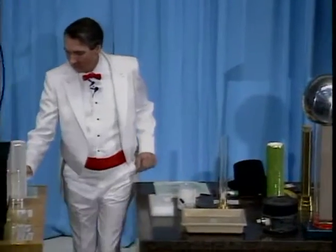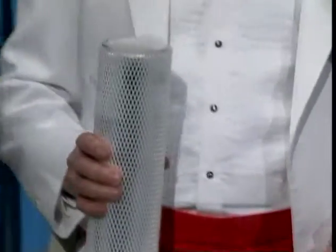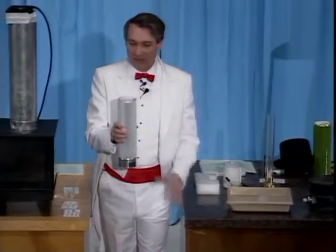But where were we? We were talking about this interesting substance that looks like water, but it doesn't make things wet when I pour it. Do you know what this is? It is liquid nitrogen.